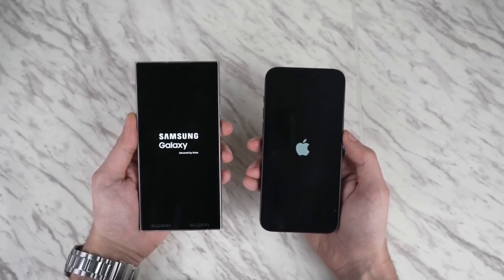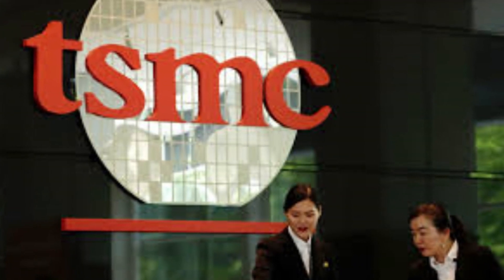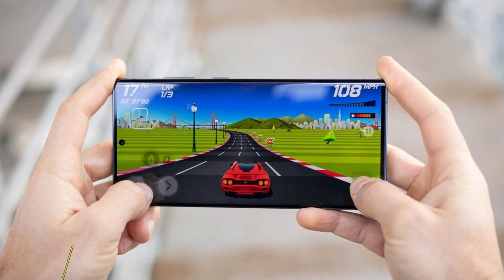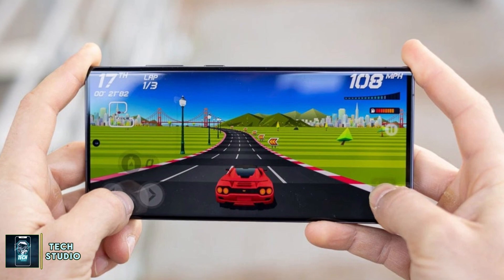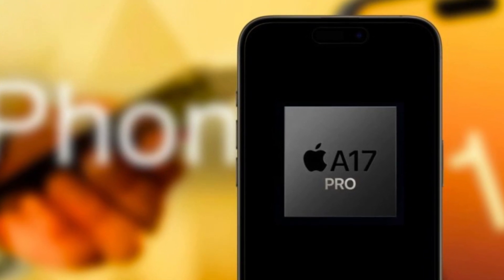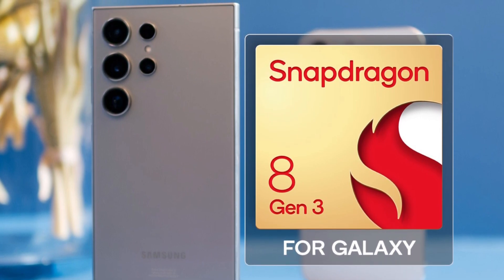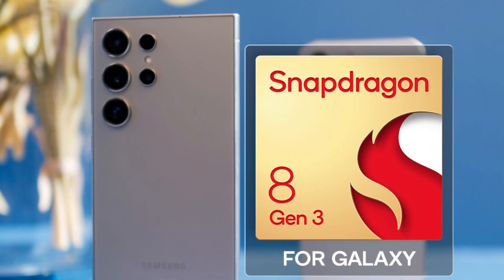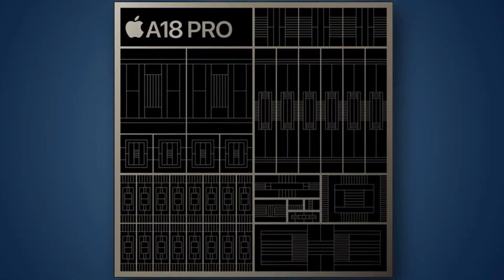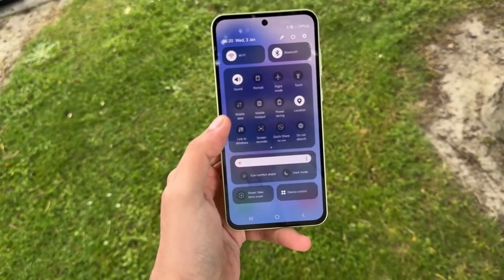Under the hood, the iPhone 16 Pro Max is powered by Apple's latest A18 Pro chip, built on a second-gen 3-nanometer process by TSMC. This cutting-edge chip brings significant improvements in performance and efficiency, particularly for heavy tasks like gaming and AI-driven processes. Apple has also focused on better heat dissipation, addressing overheating issues from the A17 Pro chip. The Galaxy S24 Ultra is powered by the Qualcomm Snapdragon 8 Gen 3, specifically tuned for Samsung devices. Benchmarks show Apple's A18 Pro takes the lead in CPU performance, though in 3D graphics tests the Galaxy S24 Ultra isn't far behind, offering stellar gaming performance.